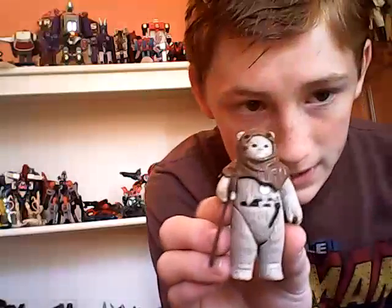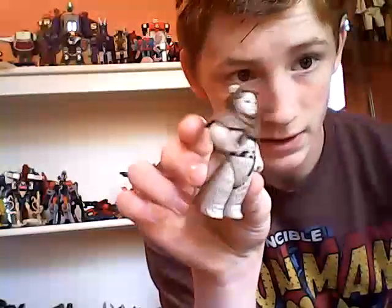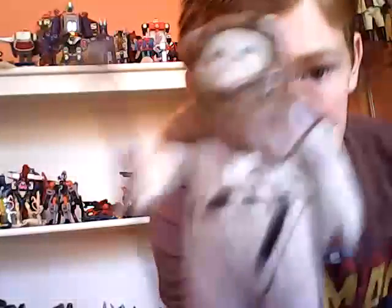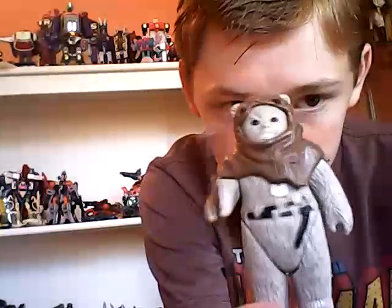This is Chief Chirpa — I just picked him up recently at a Star Wars convention, so he's quite mint. He's definitely one of the easier ones to find. He comes with this little stick that looks like a little bone. So yeah, there's Chief Chirpa, leader of the Ewoks.